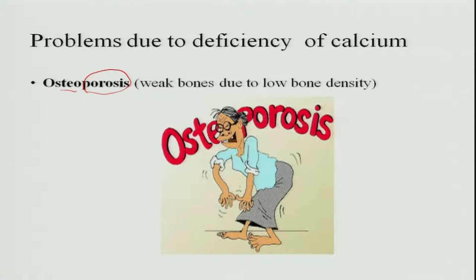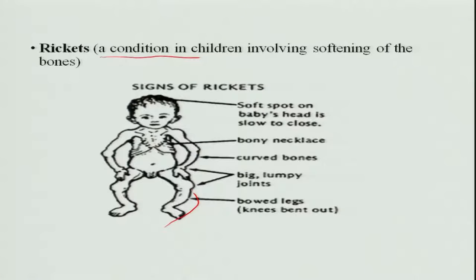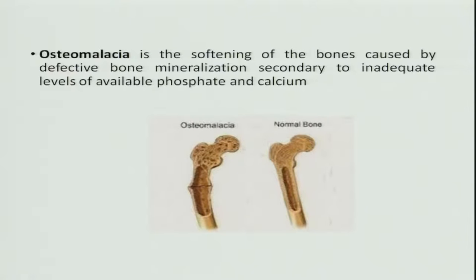In children, calcium deficiency causes rickets — as we discussed in vitamin D deficiency, vitamin D is essential for calcium absorption, so without vitamin D there is no calcium absorption. When calcium is lacking, bones do not form properly and become deformed. Osteomalacia also occurs in children, which is softening of bones caused by defective bone mineralization. Children with inadequate calcium levels cannot form bones properly, leading to bone deformity. You can see the normal bone compared to the deformed bone.